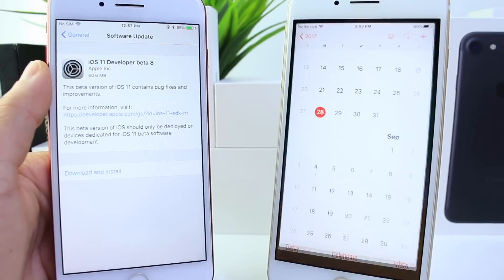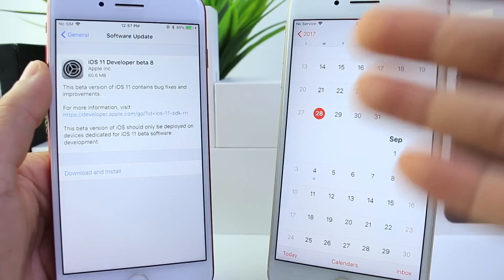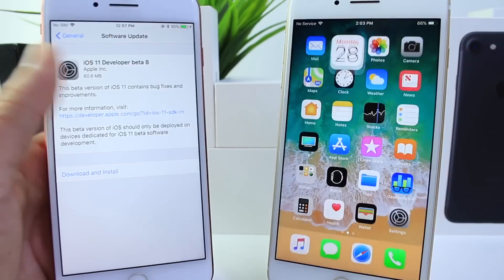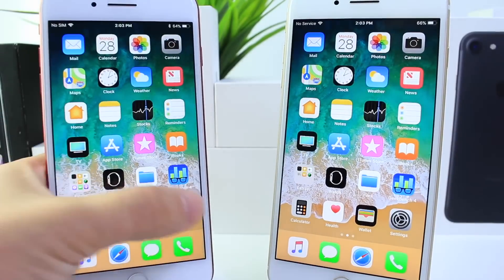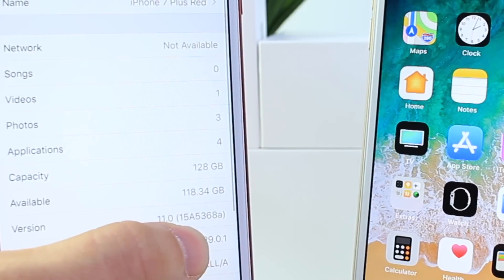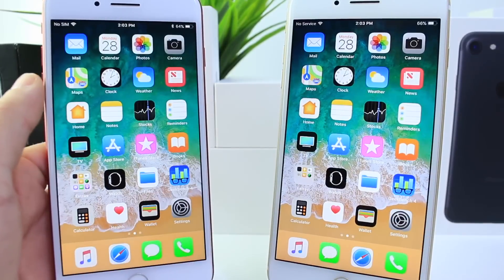So we're about two to three weeks away from iOS 11 officially being rolled out to the public. We could see another beta, maybe beta 9 as the gold master copy — we'll have to wait and see. Let me go ahead and show you guys the build number just in case you're not sure if you're running the latest build. It is 15A5368A, the current build number for iOS 11 beta 8.